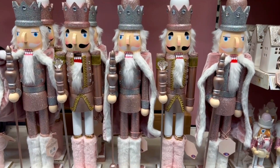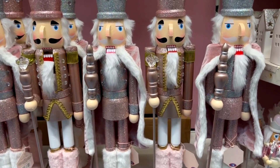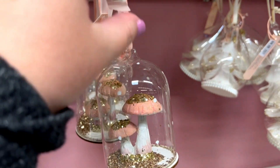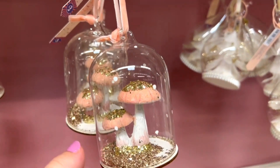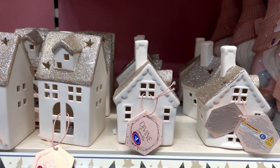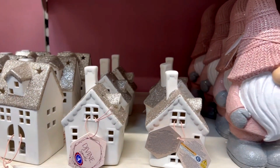I really like how affordable these nutcrackers are in B&M. They also have a colour for each of their collections. So if you like pink and gold you can buy this one, and it's got really cute fluffy snowy boots as well.